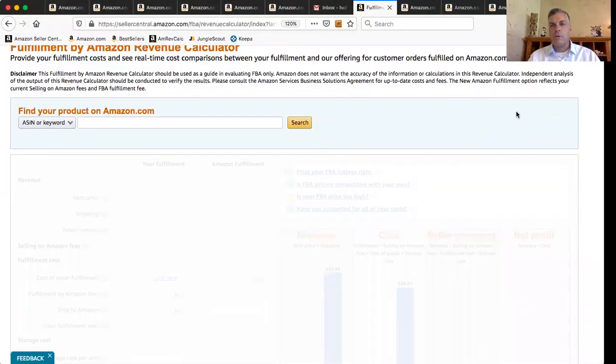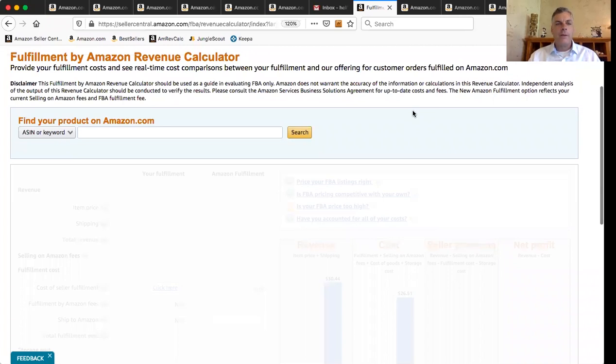We're going to go straight to the Amazon Revenue Calculator. If you've used this before, then you know where I'm at. If you haven't used this before, it is the Amazon Revenue Calculator. If you have a seller account, just search for Amazon Revenue Calculator and here it is. If you don't have a seller account, you can use it as a guest, and most of the features will still work fine.